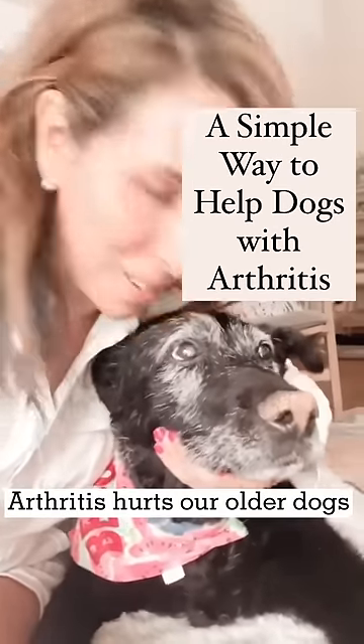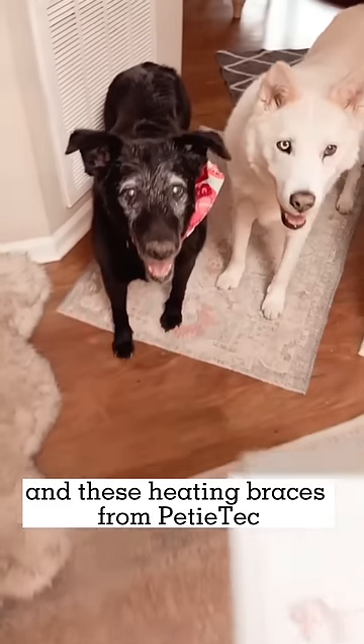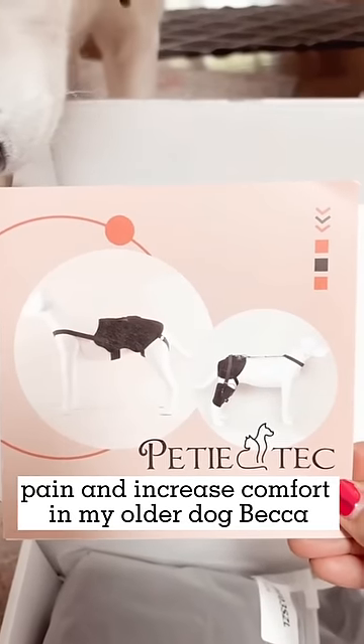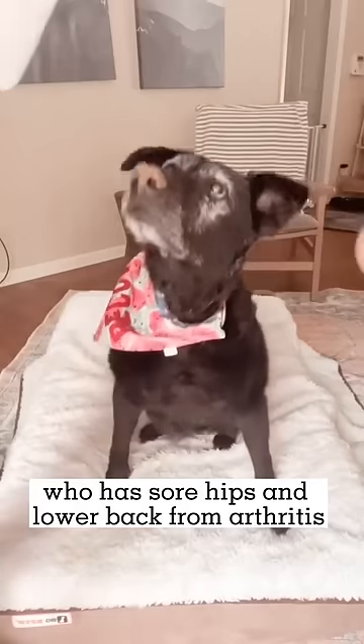Arthritis hurts our older dogs, even if they don't show signs. These heating braces from Petitech have been a great natural way to help reduce pain and increase comfort in my older dog, Becca, who has sore hips and lower back from arthritis.